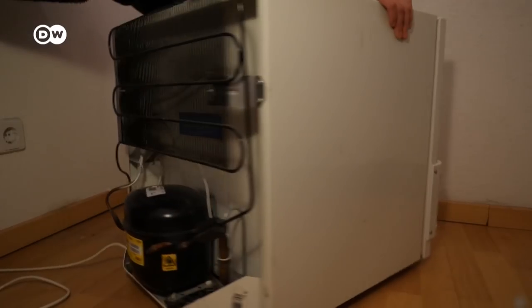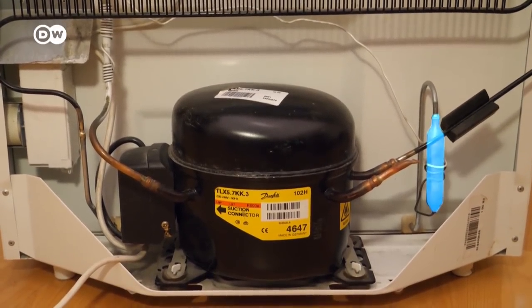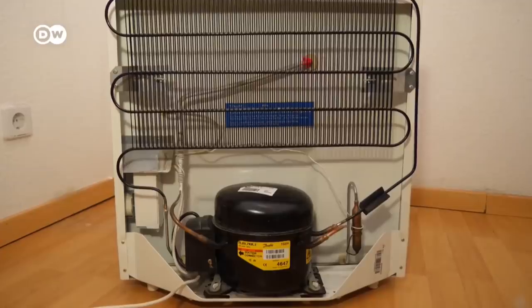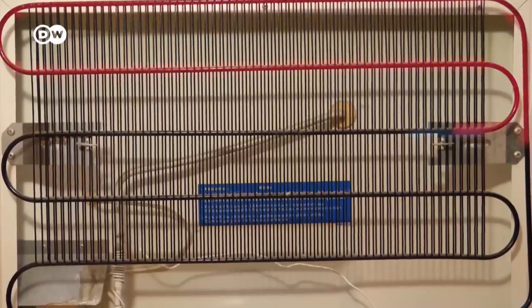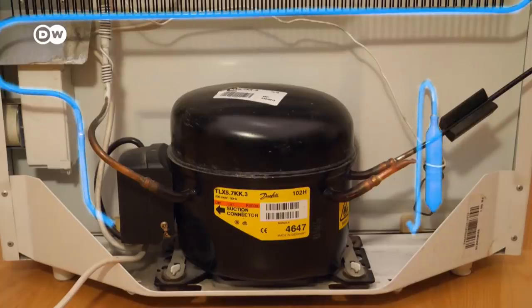First things first, why are these chemicals used to keep our food cold? I have this old freezer lying around — let's see how it works. The cycle starts with the refrigerant piped into the freezer. Inside, it traps any heat via the heat exchange coil mounted at the back. The refrigerant then flows out of the freezer and through a second coil, where it releases its stored heat. That's why the back of your fridge is always warm. Then the cycle starts again.